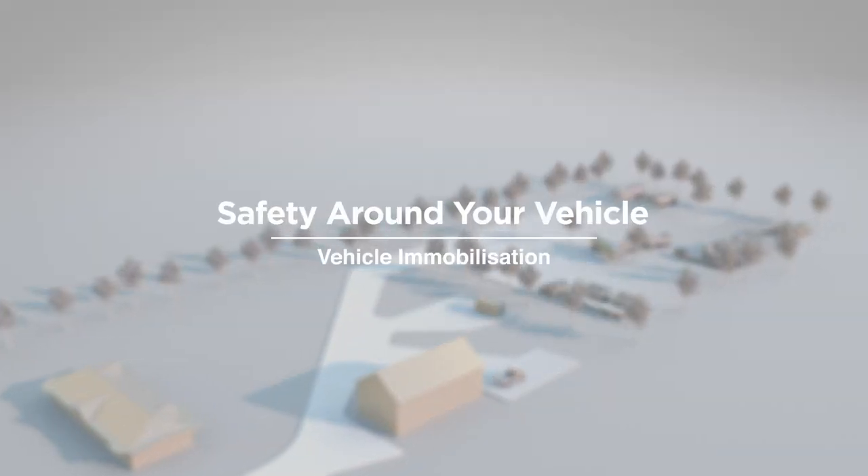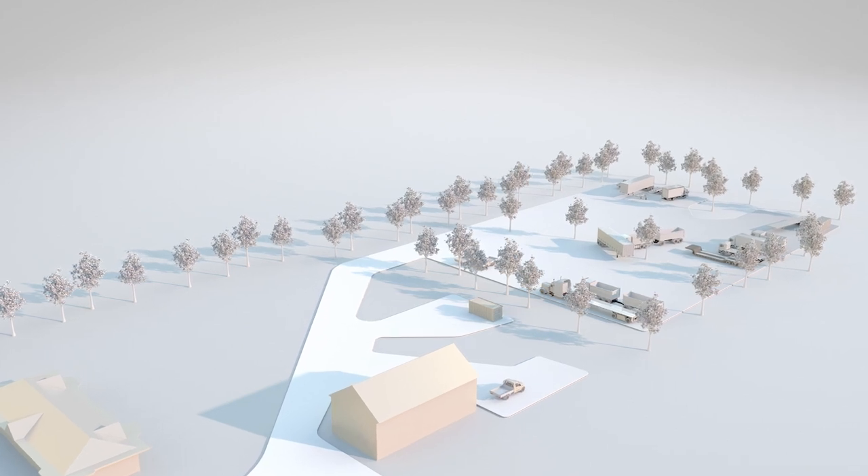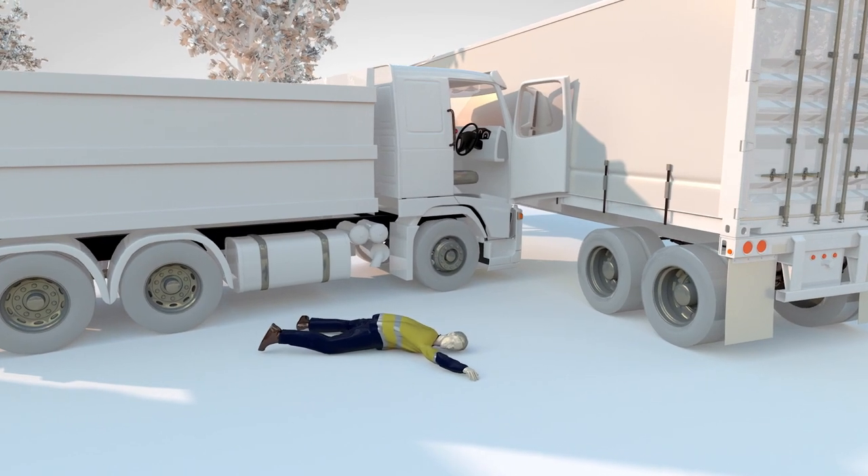In 2020, a driver sustained serious crush injuries when he was struck by a heavy vehicle that had rolled away at a depot in Western Sydney whilst coupling a heavy vehicle and trailer.